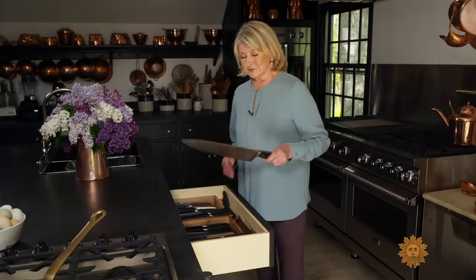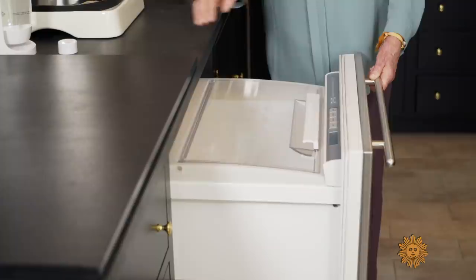You want to see the best knife I have? Look at that one. And it was signed by me. This is for chopping something big. If you're limited on space and you don't want to have a big refrigerator taking up all that wall space, put in an under-counter refrigerator. These are so handy.